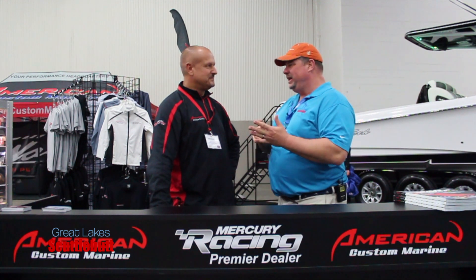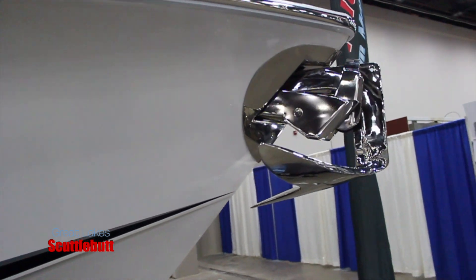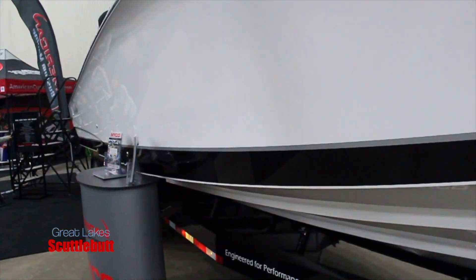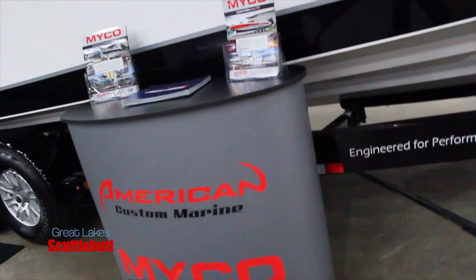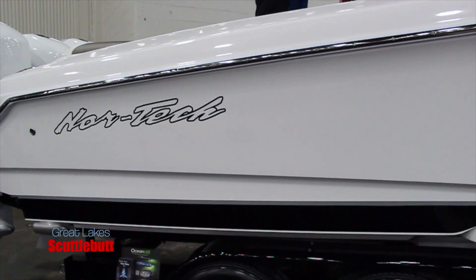Now, I'm seeing boats like Nortec, and what is that over there — Outer Limits? I mean, the high-end Mercury racing stuff. I mean, this is a thrill a second, brother, with these huge engines. Tell me a little bit more about what got you into this, and why do you like doing this?